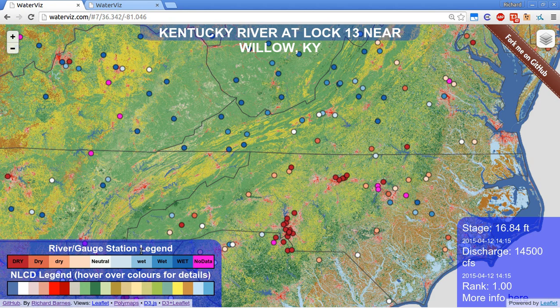The background of the map is a tiled National Land Cover dataset. Hovering over the legend tells you what the colors mean.